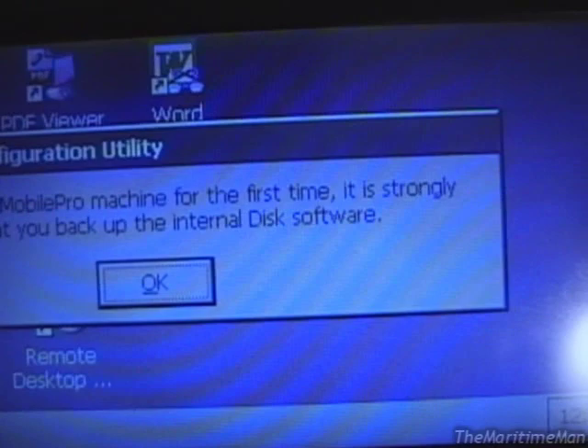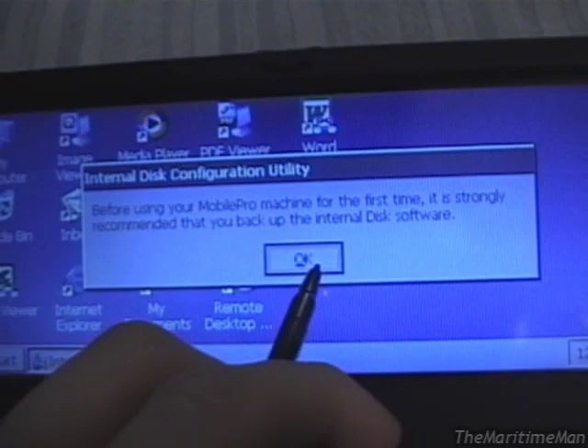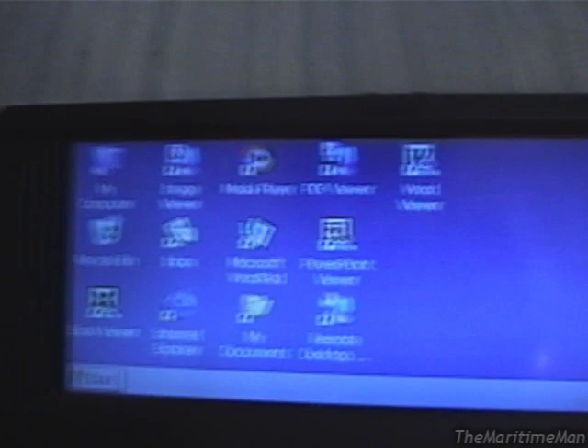Alright, we'll press Enter. It says: before using your Mobile Pro machine for the first time, it is strongly recommended... it wants to format the internal 32-megabyte flash memory. But I don't want to do that, because I have something stored there. So, proceed with setup — no. And there we go. So we're here.